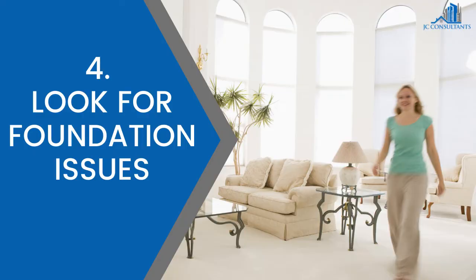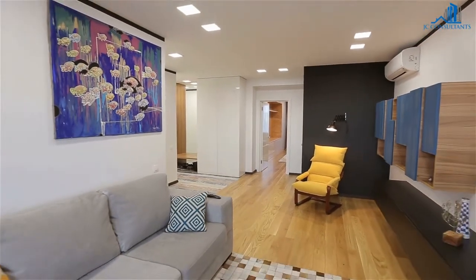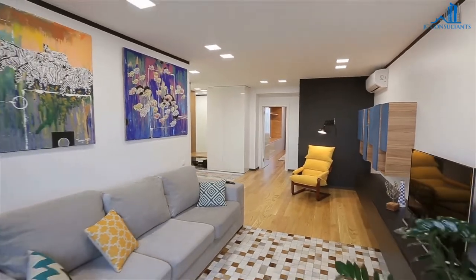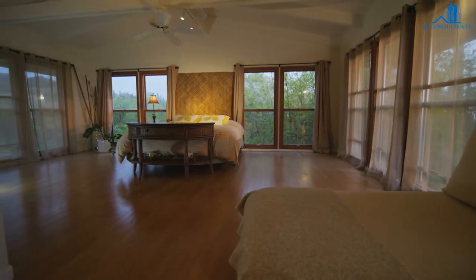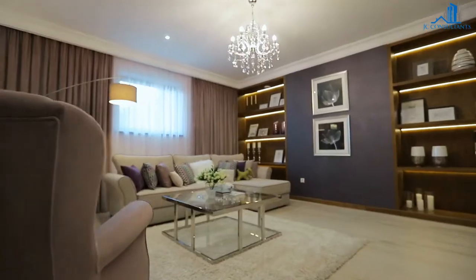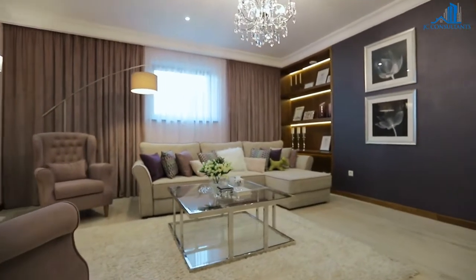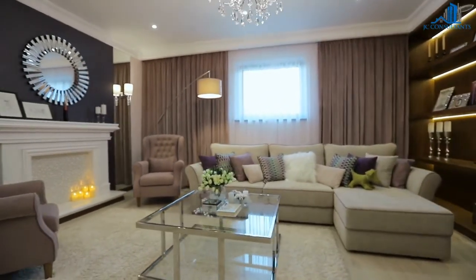4. Look for foundation issues. Without going under the foundations, you can still look for distortions in the house. If you are walking into a room and it feels like you are going uphill or downhill, you probably are. Your brain will recognise even very small slopes. Walk from one side of the room to the other and see if you can feel it sloping.